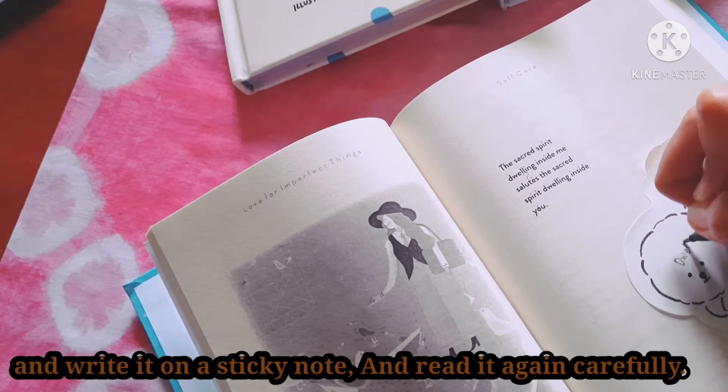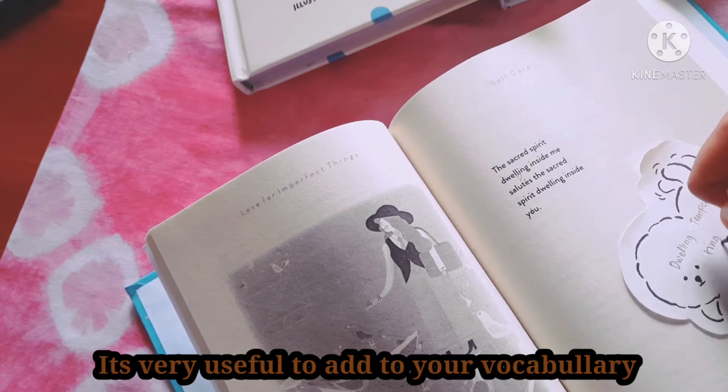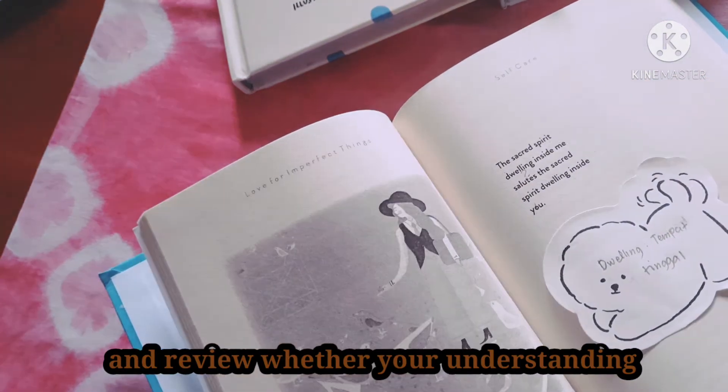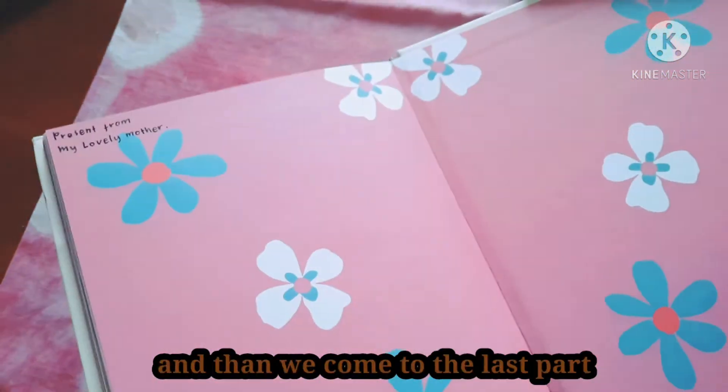The second tip is: when you have trouble understanding a word, pick up the meaning of the word and write it on a sticky note, then read it again carefully. This is very useful to add to your vocabulary and to review whether your understanding and reading skill has improved.